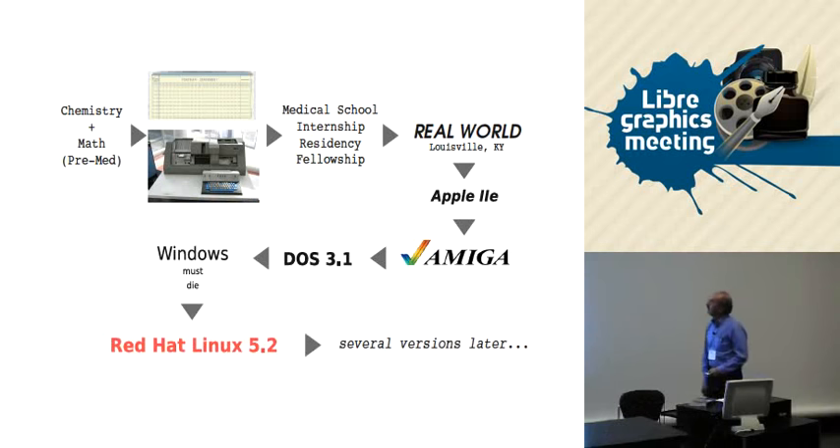This is sort of the abridged history of my life with regard to how we got to writing a manual for this piece of software. It started back when, not unlike a lot of people in pre-med, I ended up being a chemistry and math student, and part of that was taking computer science. This was in the days of the IBM punch cards and key punch operators. Then you get lost in the black hole of medical training once you get into medical school and you disappear from society for a while.